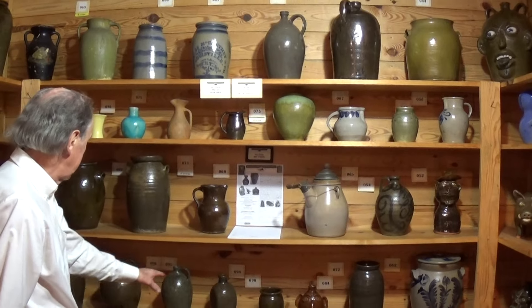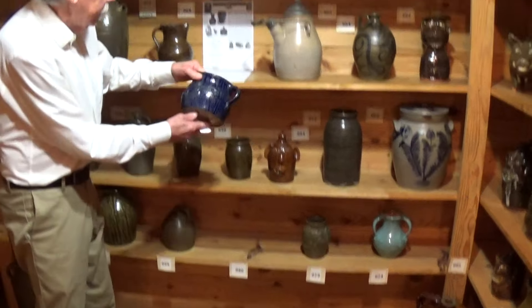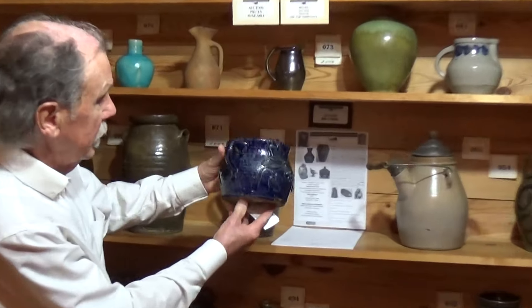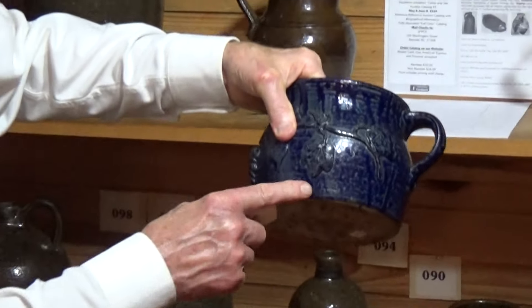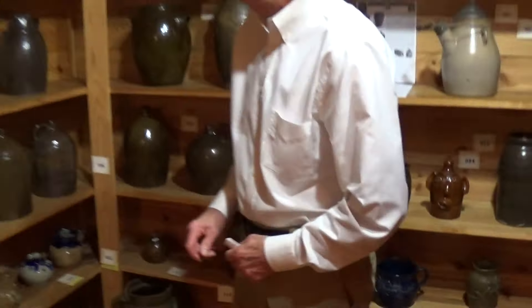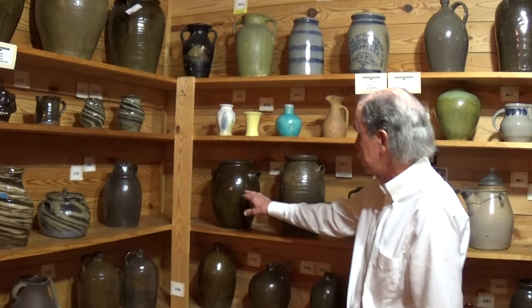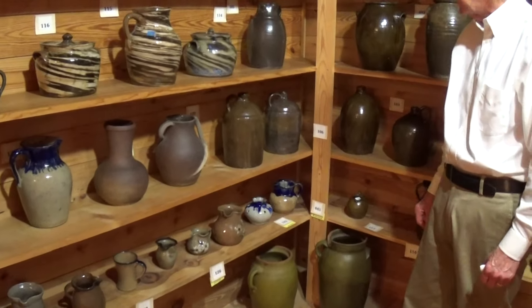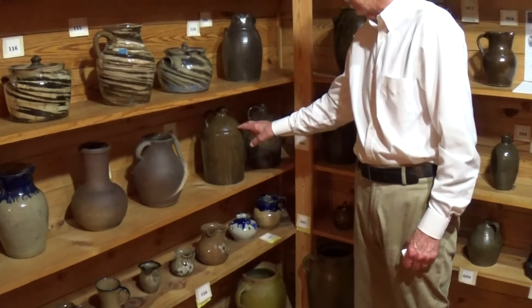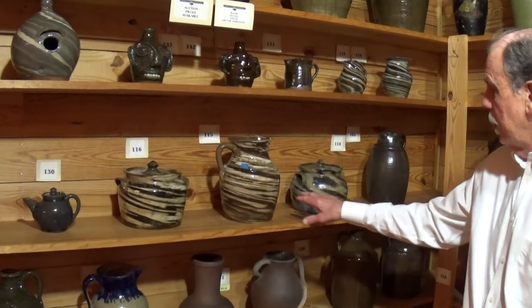Going back into Catawba Valley here. Buncombe County Browns with a real unique cobalt blue — this is a gorgeous glaze I've never seen before. This is only the second piece we've ever offered from the Browns of the 1920s. Then going into Catawba Valley, we've got some early pieces. This is John Goodman, who was an apprentice of Daniel Seagle. Some more Hilton dogwood — they were famed for their blue eggs. Shoulder jugs, which is a real popular pre-Prohibition shape.